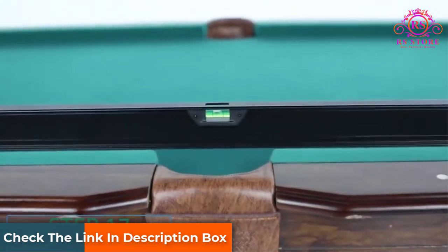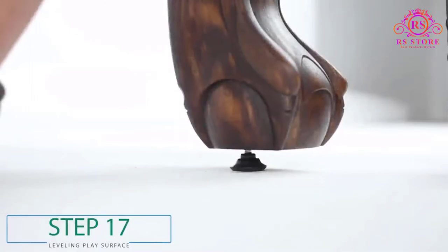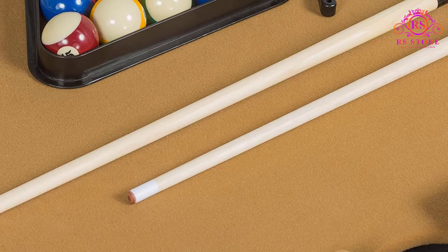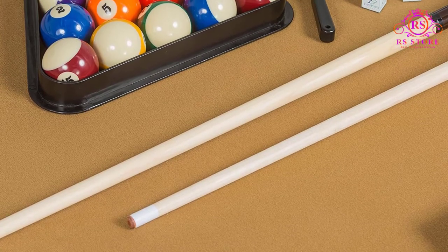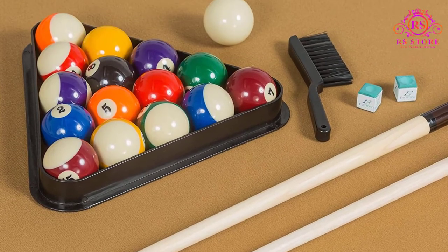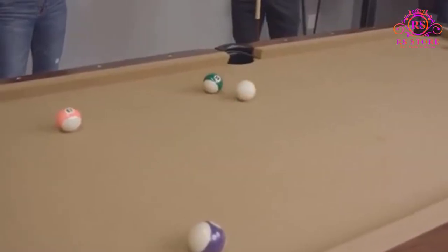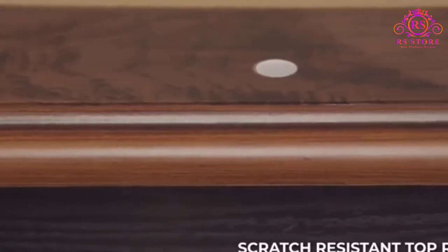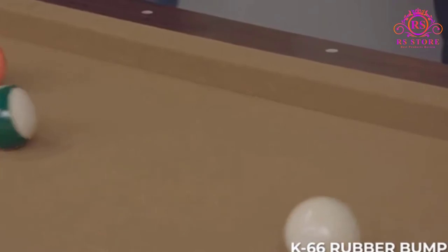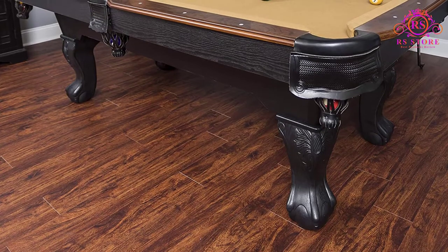The materials used in making the pool table ensure that it lasts for a relatively long time. The surface is resistant to scratches. Once assembled, it is easy to move around the house. Assembly itself is not rocket science — just one person can assemble it, though more hands means faster assembly. It has an instruction manual in the package which makes construction easier.